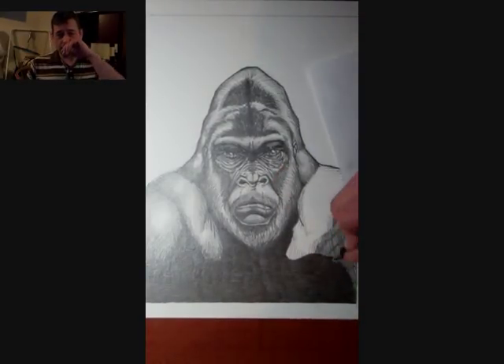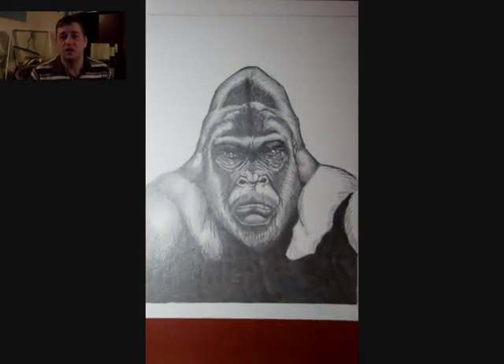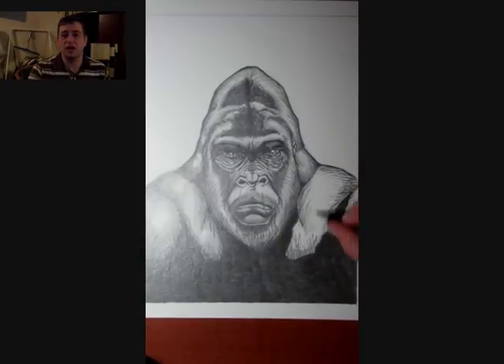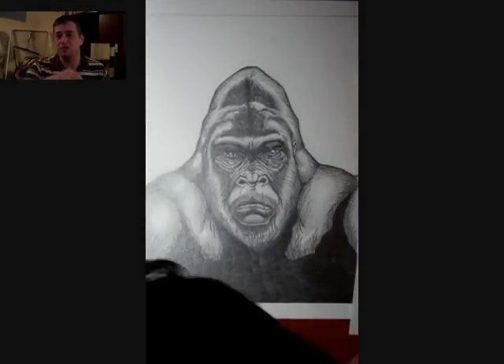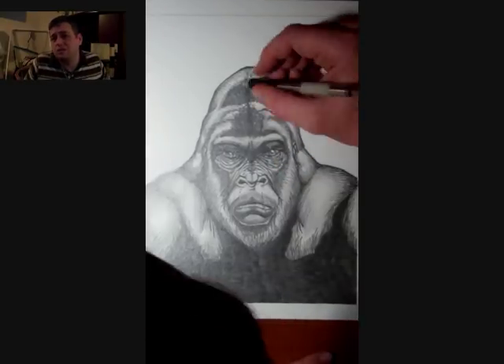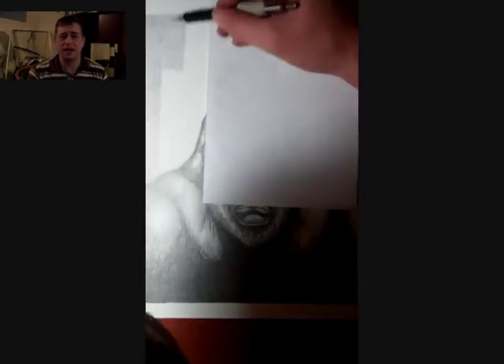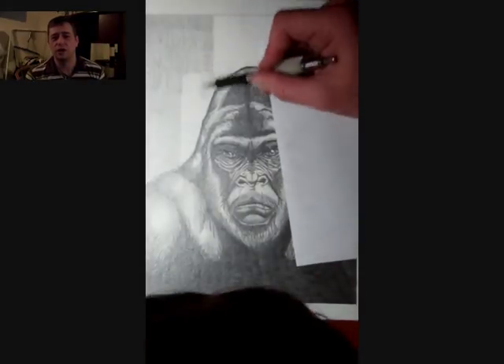With the fur and the shading technique I'm using, as you've seen in a lot of my videos, I'm simply laying it down from light levels to progressively darker. Sometimes I'll actually darken it and reverse it, whatever I feel like. Then I sort of focus in on adding little individual hairs.